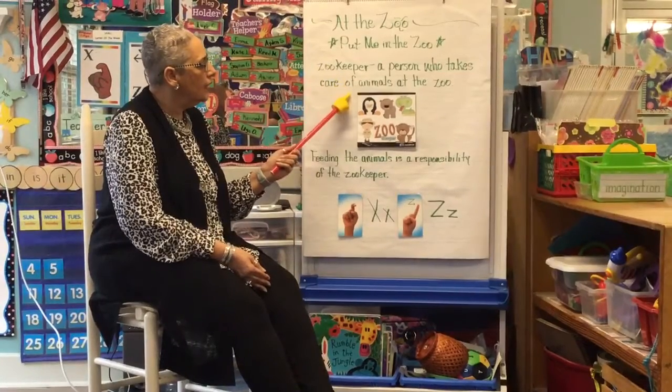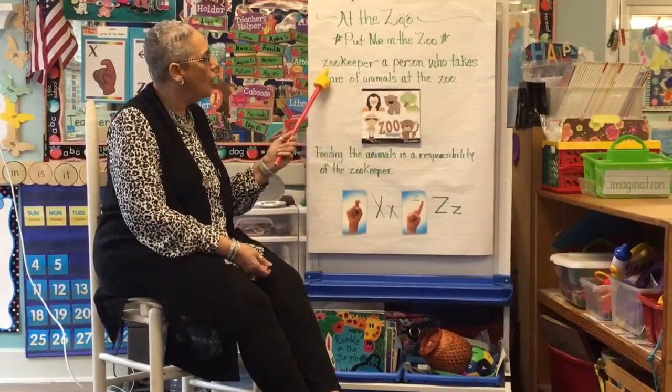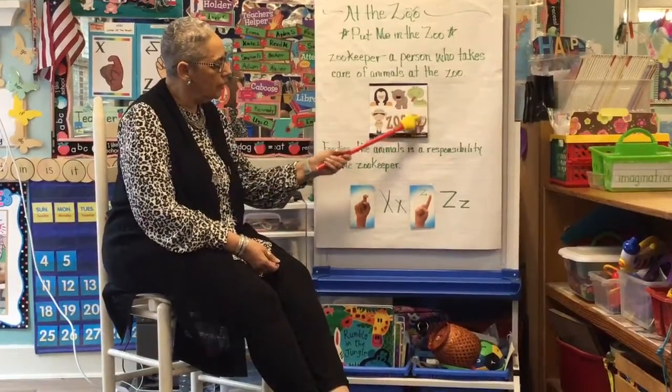A person who takes care of animals at the zoo is called a what? Very good — he or she is called a zookeeper. In the picture here you can see the zookeeper and the different animals.